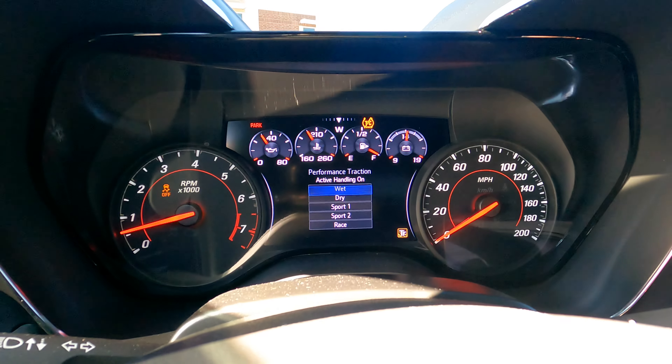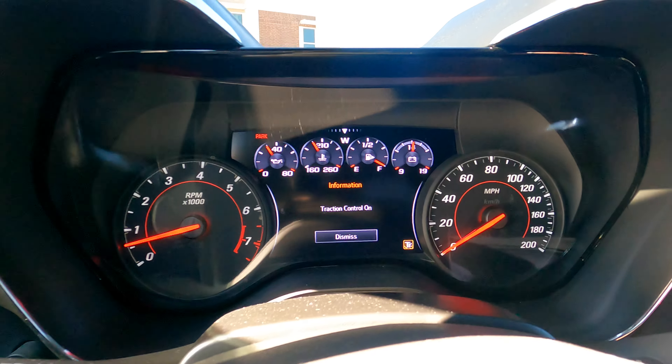In dry and wet modes, traction control is fully on. There's a different level of competitiveness at each setting. If you want to go deepest — race mode with traction control off and active handling off — it's basically the car handing you the keys and saying 'you're on your own.'